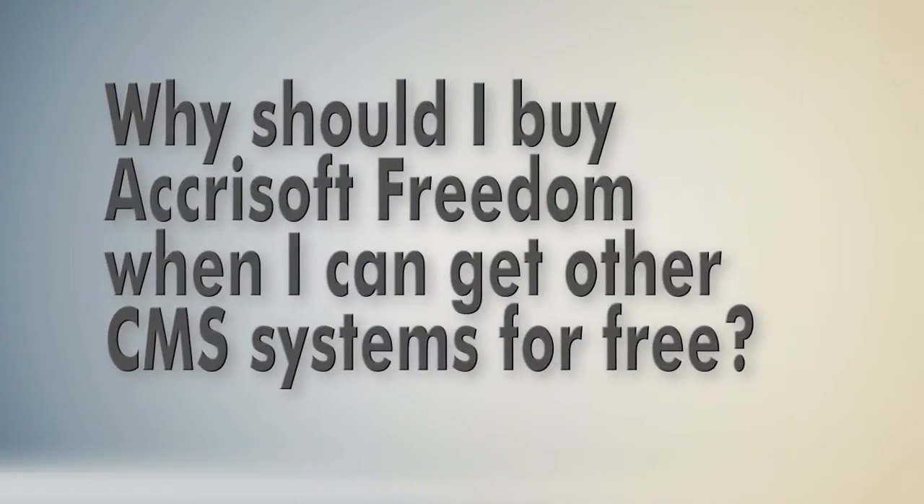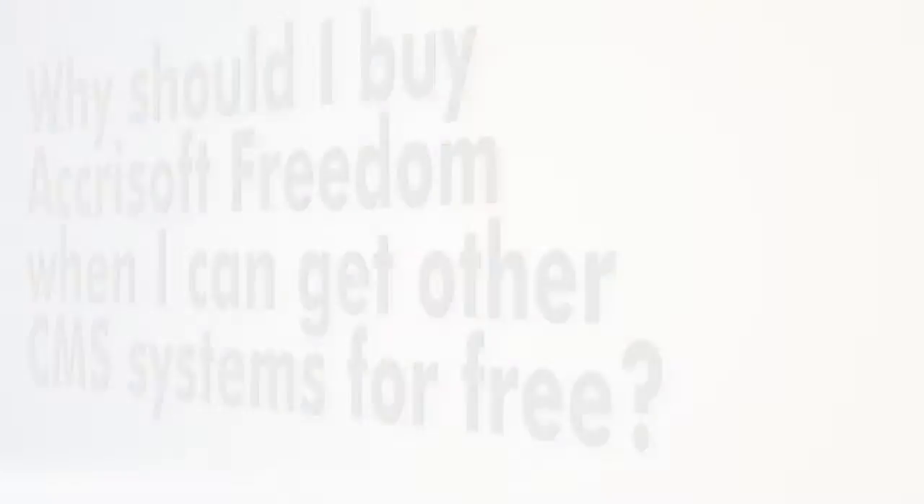Why should I buy Microsoft Freedom when I can get other content management systems for free? Many CMS platforms are free to download, but as you try to build a business with them, you'll find there are many hidden costs.